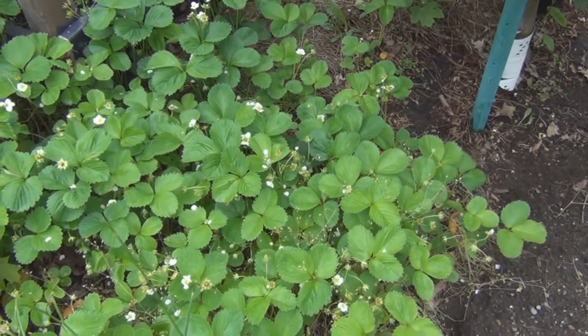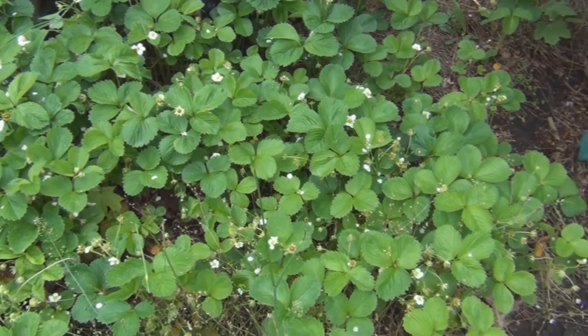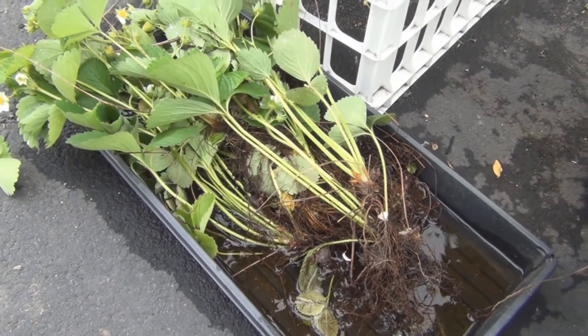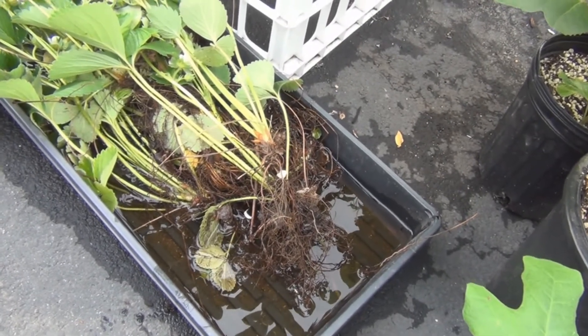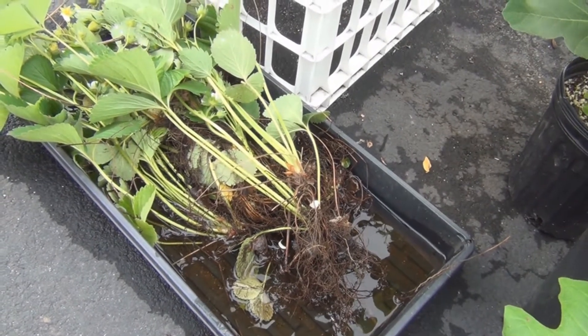So let's get to potting up some of these strawberries so I get to enjoy some of them myself. I dug up these strawberries yesterday so they haven't been stressed for too long. I try to keep the roots moist, and the reason they're bare is I'm trying to pick out all the weeds that work themselves into the roots.